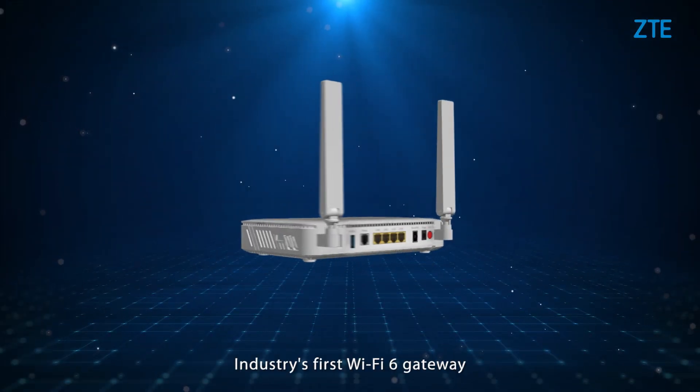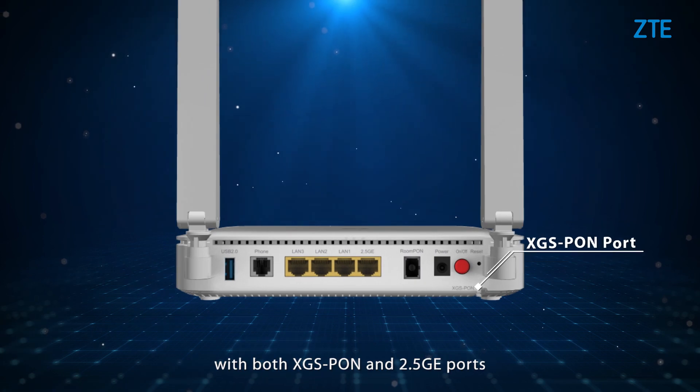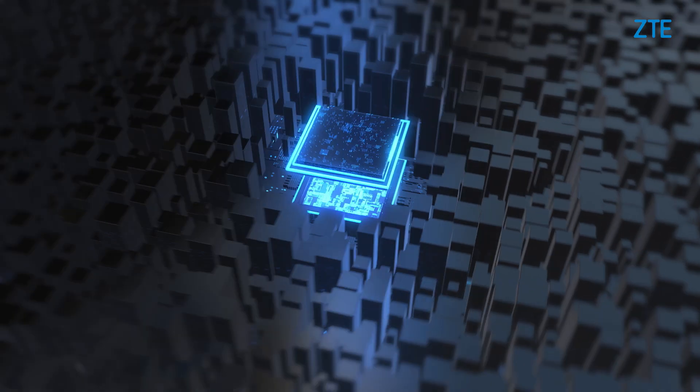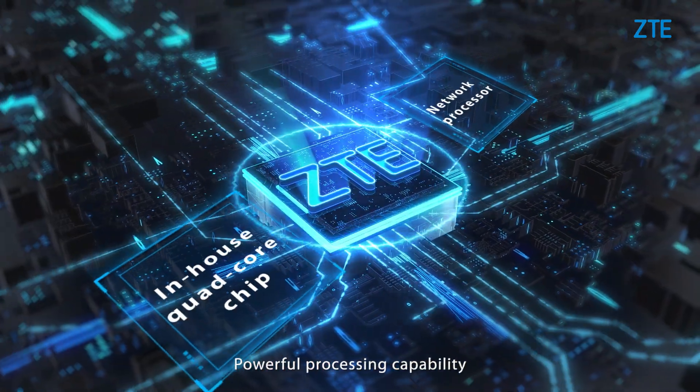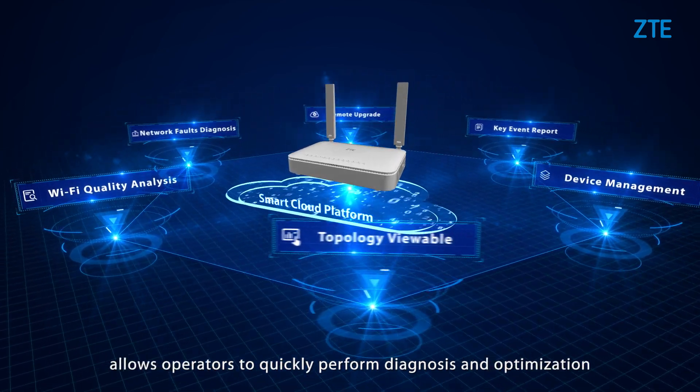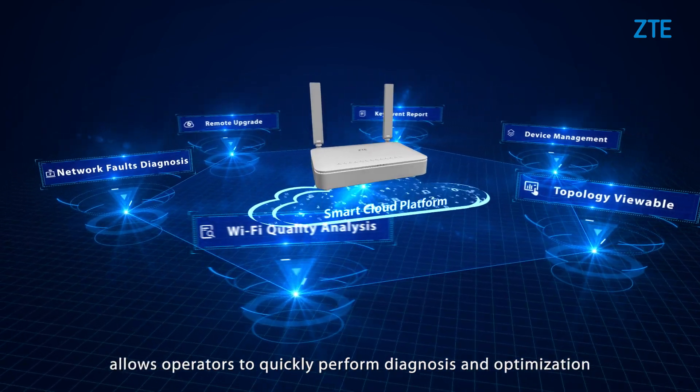The industry's first Wi-Fi 6 gateway with both XGS PON and 2.5 GE ports features an in-house quad-core chip for powerful processing capability. Remote visual management allows operators to quickly perform diagnosis and optimization.